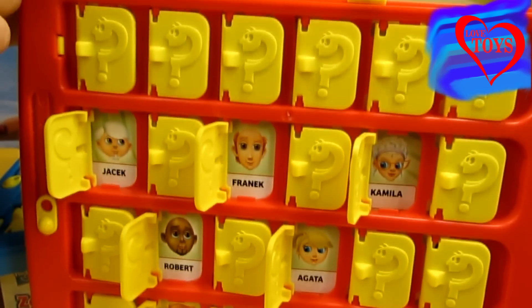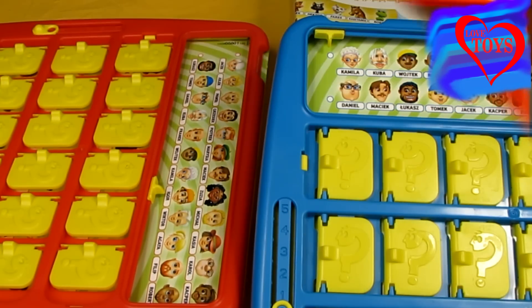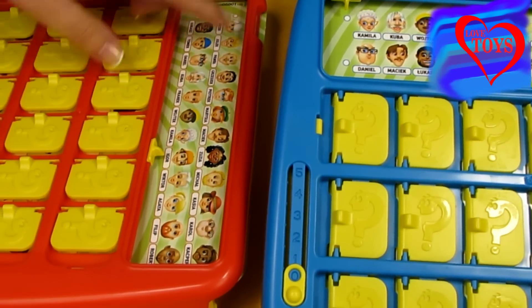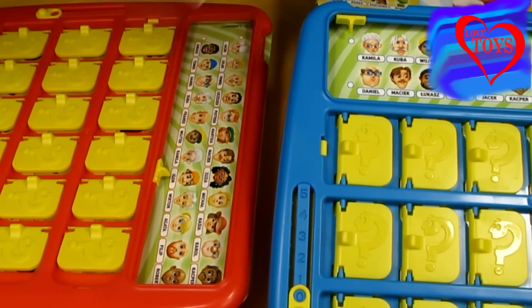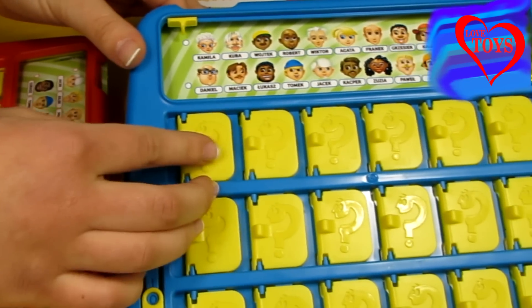The very first player just has to pick one of those faces and then describe them to another person who's using this second part. Here for example we just have to guess which person the opposite player is describing.